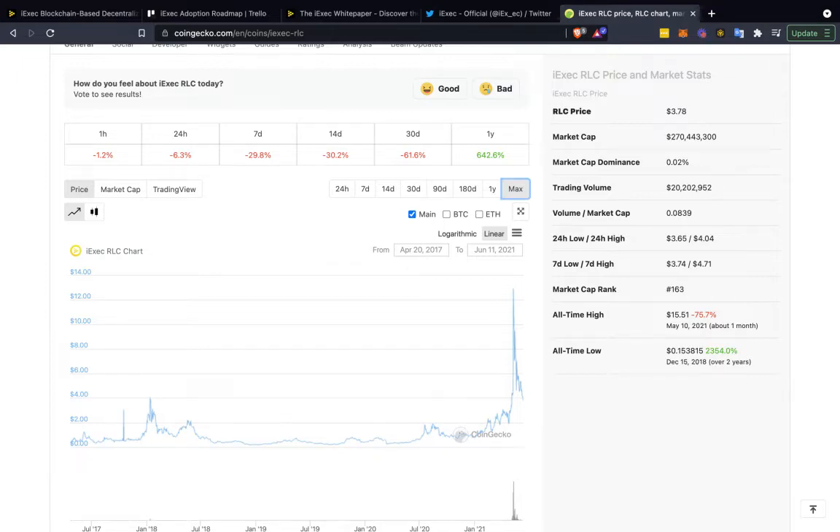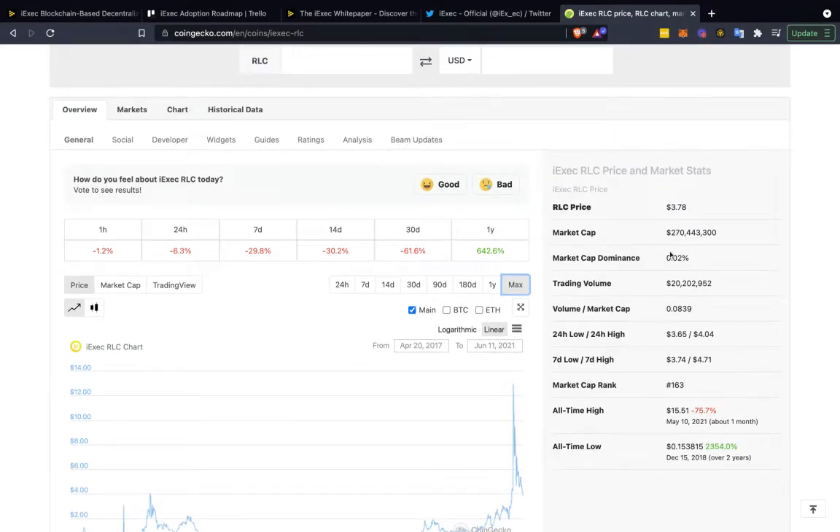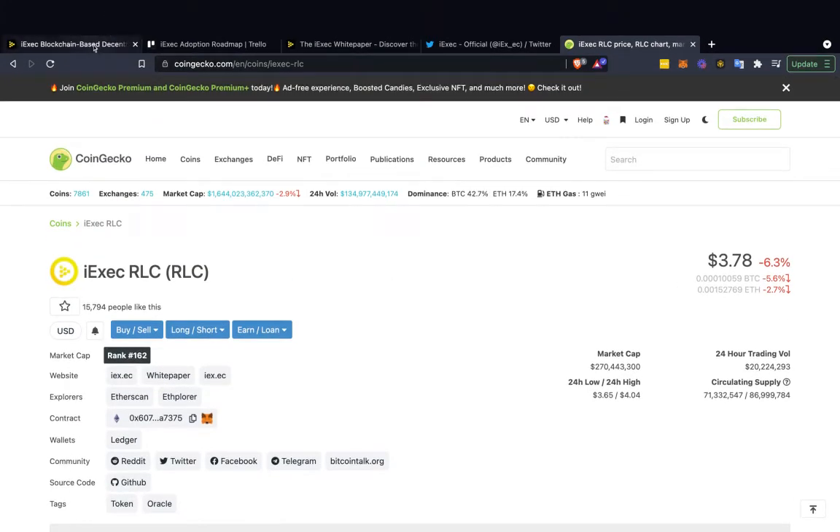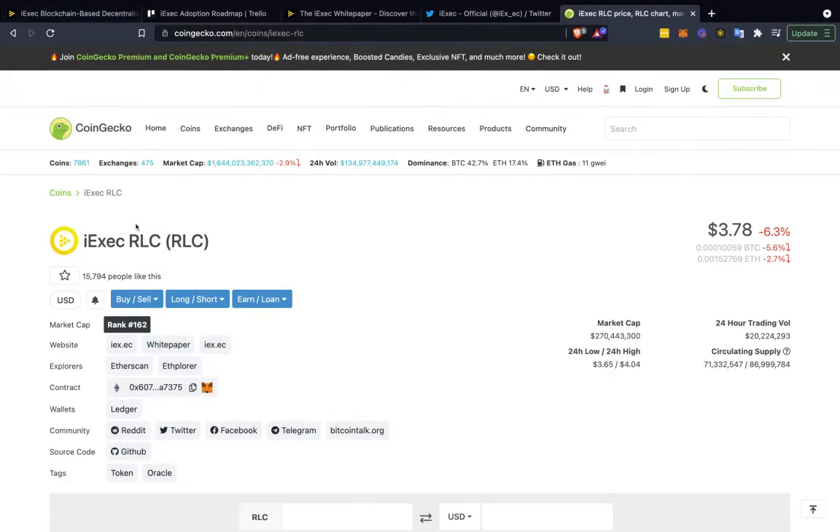You have to understand that with iExec RLC, the market cap right now is $270 million. It does have this kind of on-ramp of people being able to enter through Coinbase or through Binance, so it has less friction. There's a lot of friction when something is just listed on decentralized exchanges.